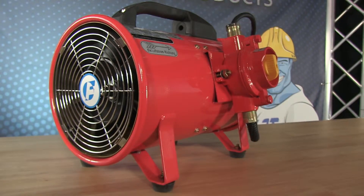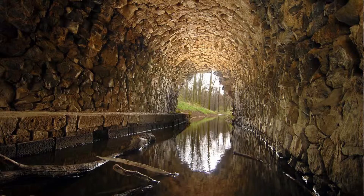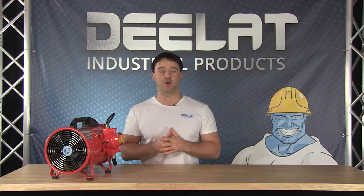Explosion proof ventilators are specifically designed to create air flow in environments where there is risk of explosion due to the presence of flammable vapors or gases. This can include gas stations, mineshafts, sewers, and areas where hazardous gases are present.